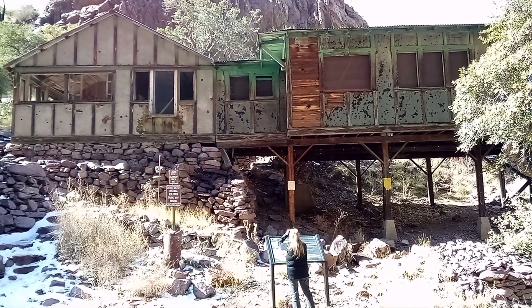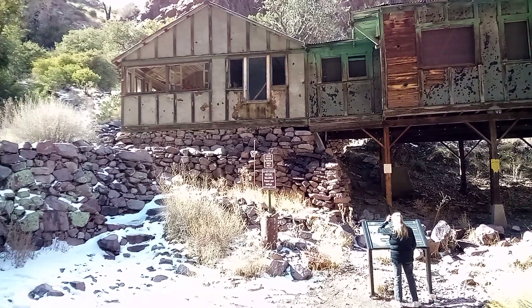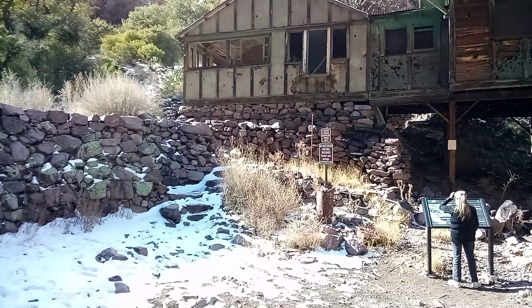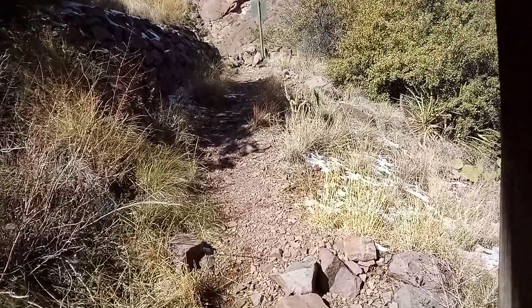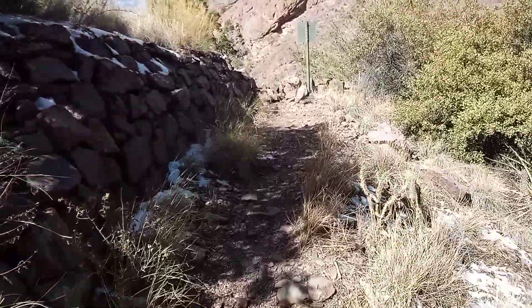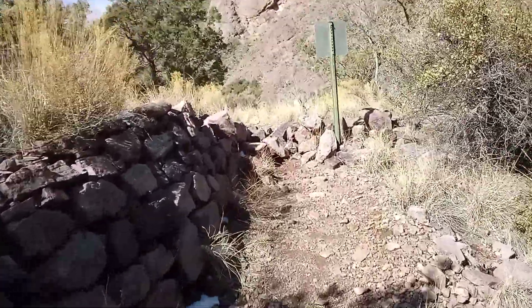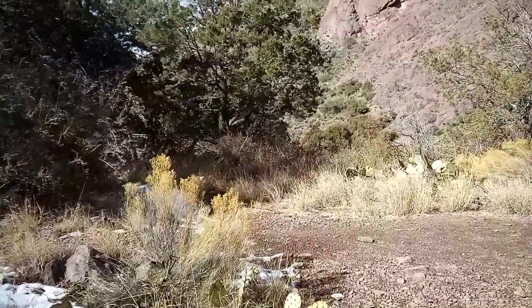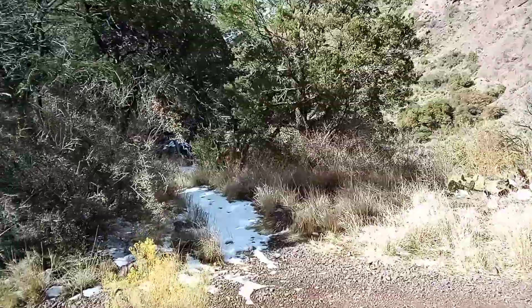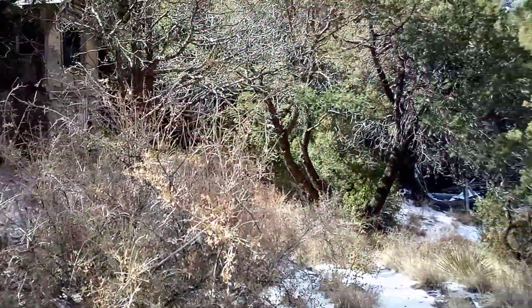This was considered the dining hall, and behind it was the doctor's house. Here we go up underneath the dining facility. This was the doctor's house that we saw the picture of — quite a bit of difference.